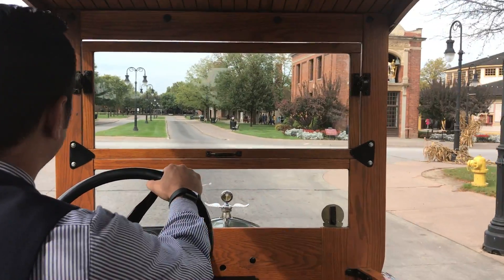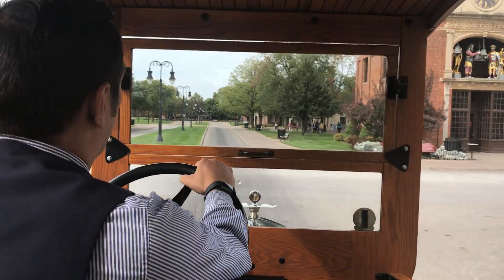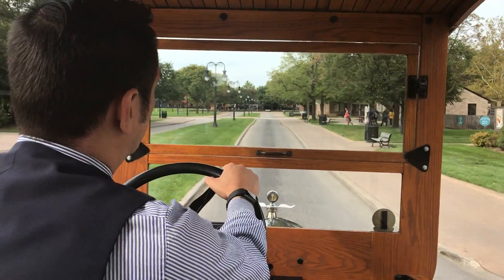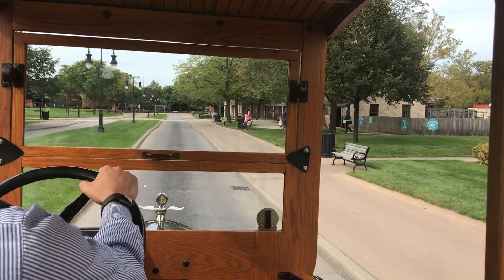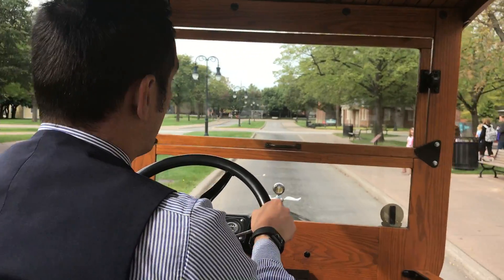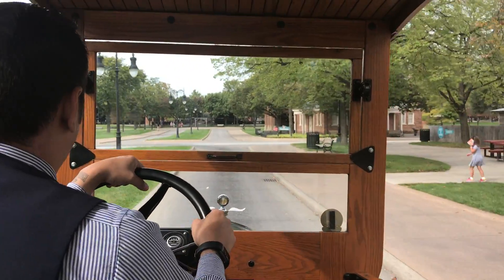They get registered to drive every year, and there's a total of about a million that are in working order in the United States still. Because there's a million of them around, you can still get a nice working Model T for less than $15,000.